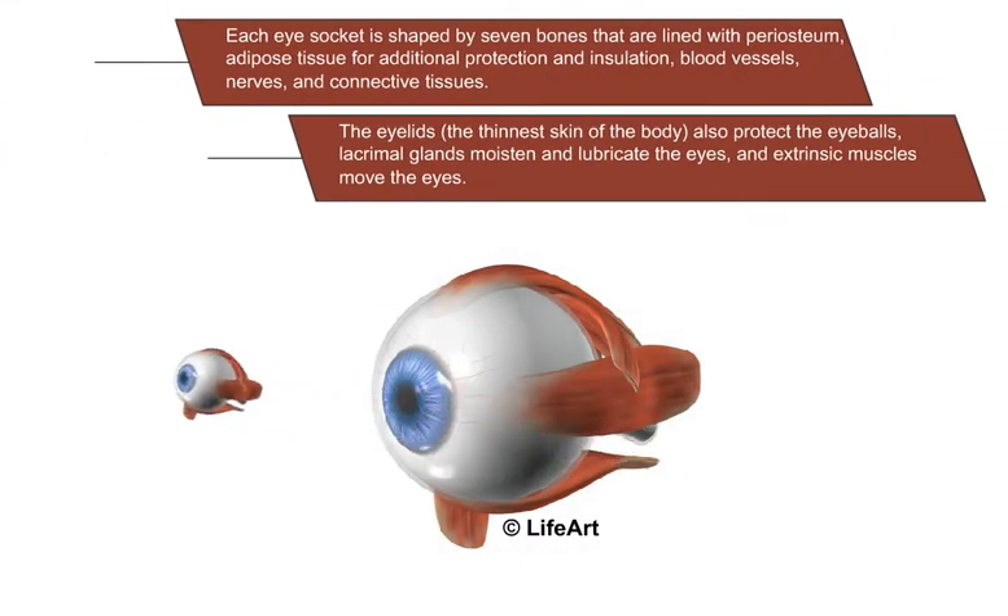Each eye socket is shaped by seven bones that are lined with periosteum, adipose tissue for additional protection and insulation, blood vessels, nerves, and connective tissues. The eyelids also protect the eyeballs. Lacrimal glands moisten and lubricate the eyes, and extrinsic muscles move the eyes.